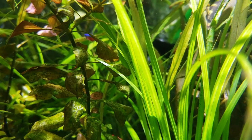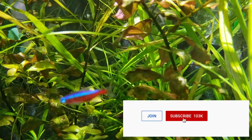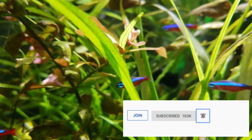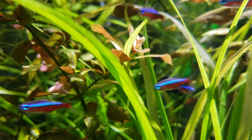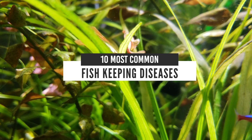Unfortunately, we're not going to have video footage of every single fish disease on this list — who keeps that kind of footage laying around? But hopefully we're going to be able to explain them in enough detail so that you understand what these diseases are and you know what you're looking at. So with all that said, here are the 10 most common fish keeping diseases.